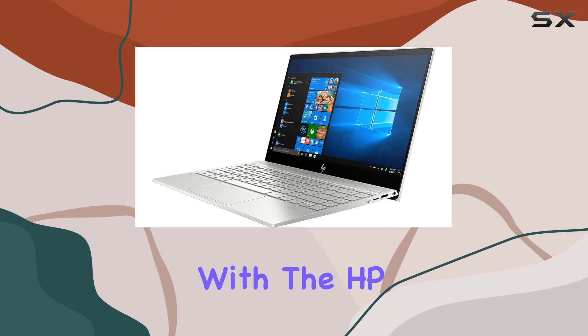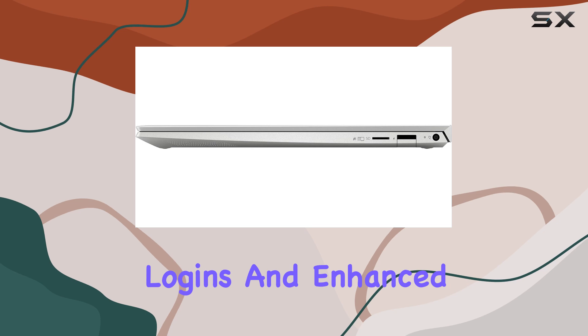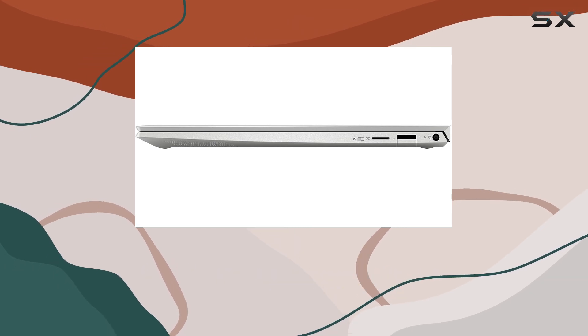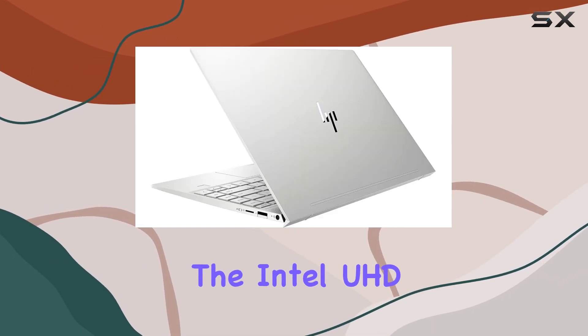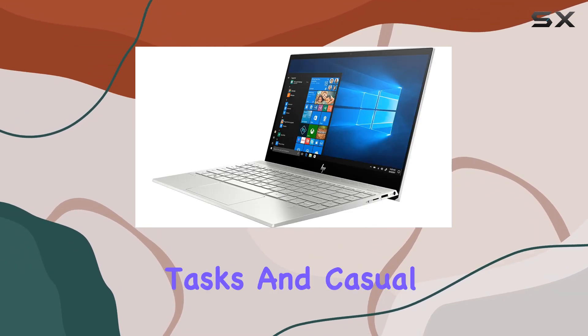Security is also a top priority with the HP ND. Thanks to the integrated fingerprint reader, you can enjoy hassle-free logins and enhanced protection for your sensitive data. In terms of performance, the Intel UHD Graphics 620 ensures smooth visuals for your everyday tasks.